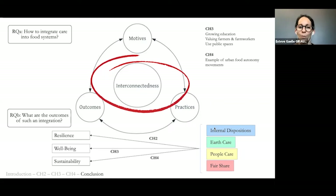In chapter four, I look at urban food autonomy movements and how they integrate care into food systems using the four categories of practices. These movements are grassroots initiatives that encourage urbanites to learn how to grow their own food, increase food production areas in cities, and place a preference on local food consumption. I also look at sustainability as defined by the UN Sustainable Development Goals as outcomes of these practices.